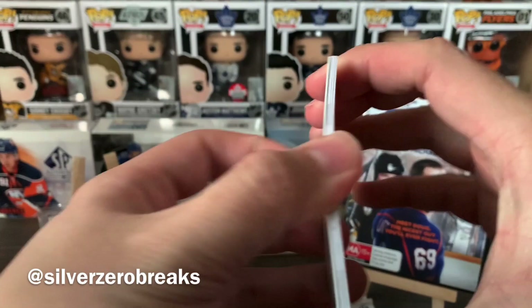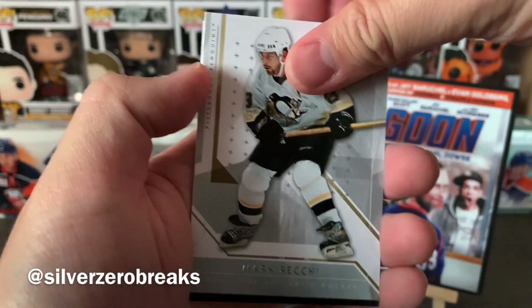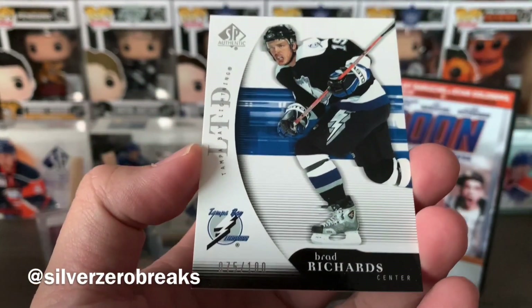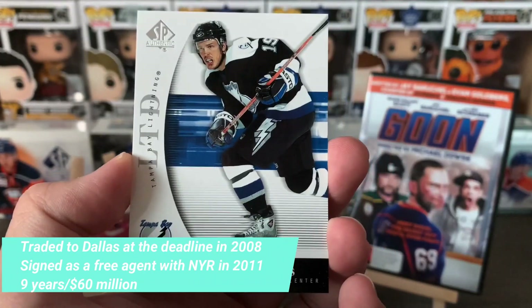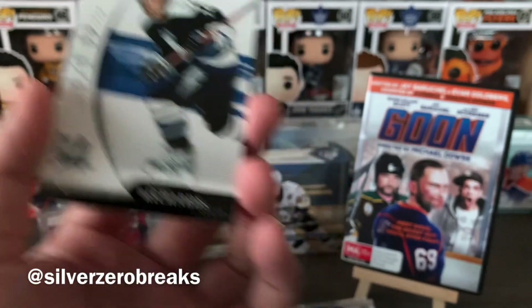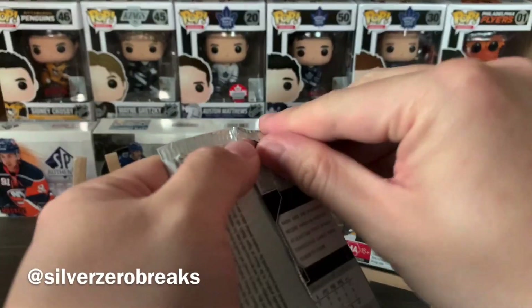Next pack: Joe Sakic, Marty Turco, Miikka Kiprusoff, Mark Recchi, and a Limited of Brad Richards back when he was still with the Tampa Bay Lightning — numbered to 100. Before he signed that utterly terrible contract. Well, good for him, bad for the team that signed him afterwards. At least he has a Stanley Cup under his belt.